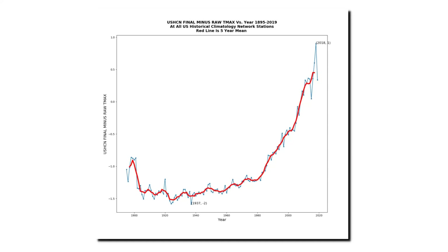This graph shows the total adjustments to the U.S. temperature record done by NOAA. Temperatures prior to 1980 were generally adjusted down between 1.0 and 1.5 degrees Fahrenheit. But since 1980, there's been a hockey stick of upwards adjustments, and in 2018, temperatures were adjusted upwards by almost 1 degree Fahrenheit. So the total upwards adjustment over the past century is an incredible 2.5 degrees Fahrenheit — and that's how they create the fake warming trend, by tampering with the data.